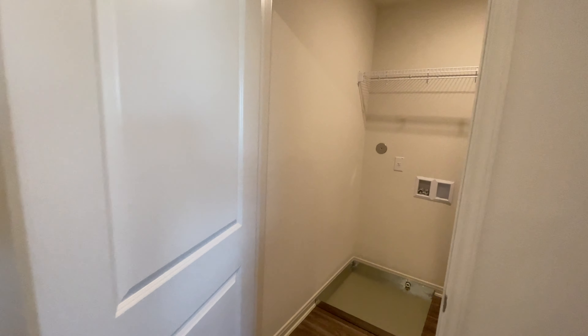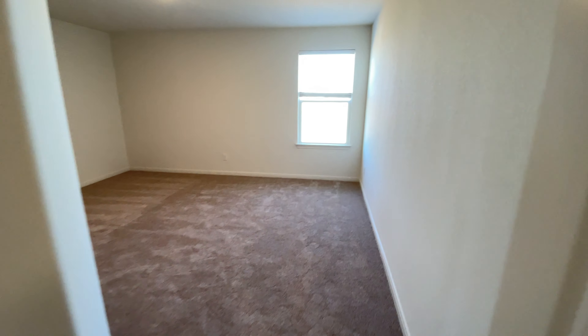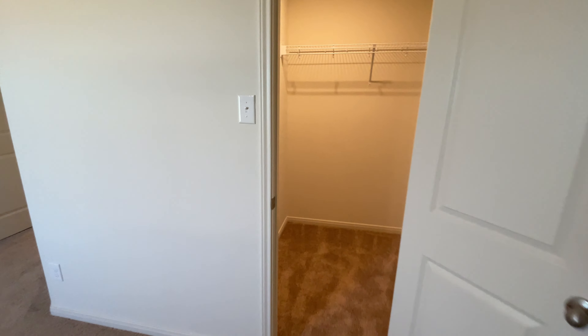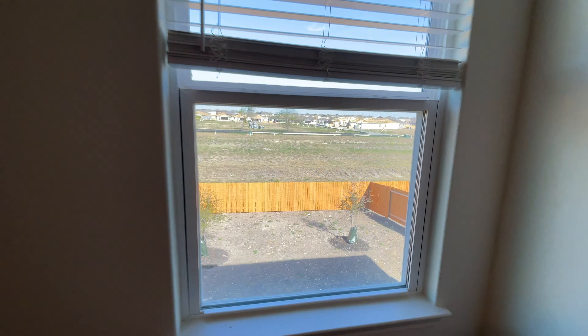You do have your laundry room up here. Then here's the second bedroom with a really good size closet. You can also see the view to the backyard from here.